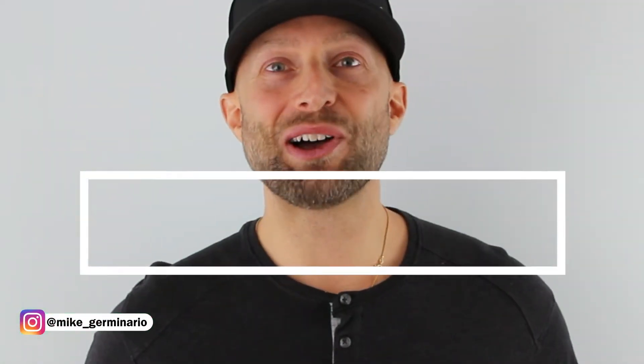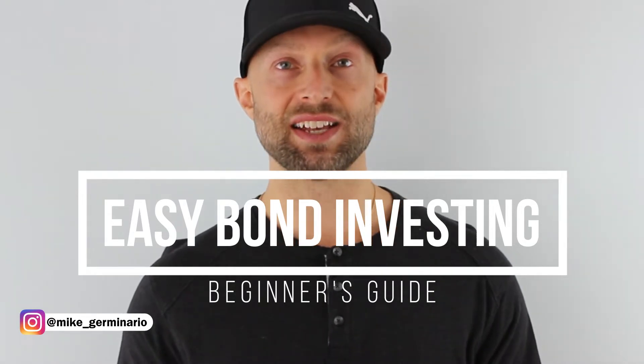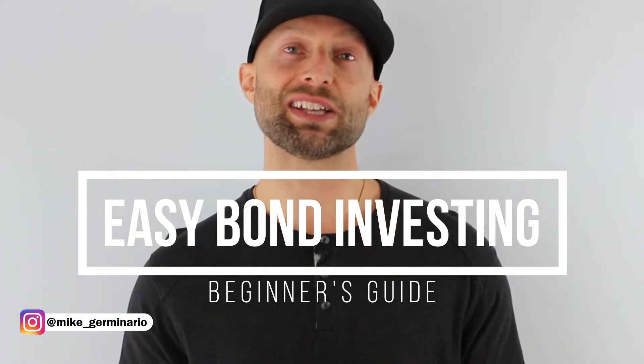Hey, what's up everybody? Today we're talking about easy bond investing. I'm going to teach you what a bond is, plus the easiest and best way to invest in bonds.